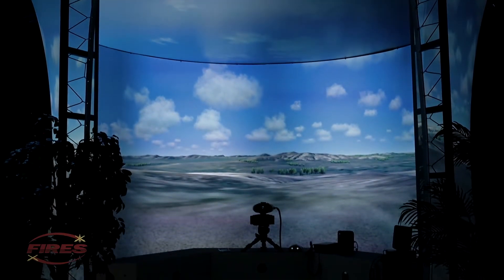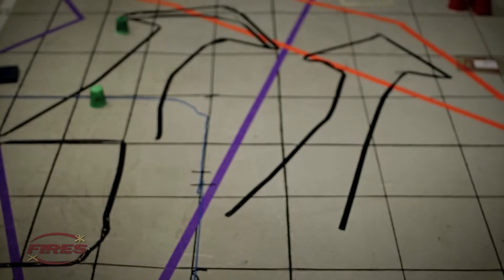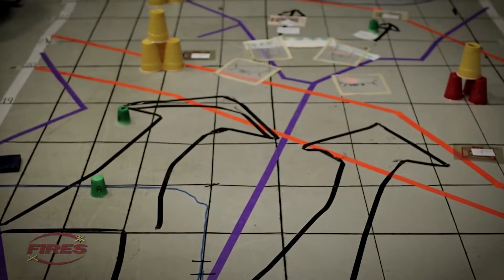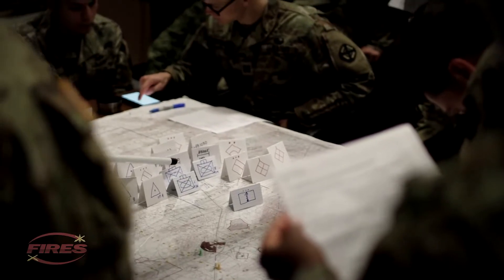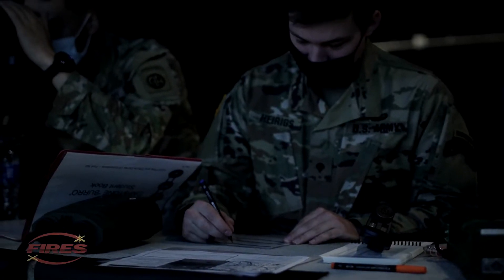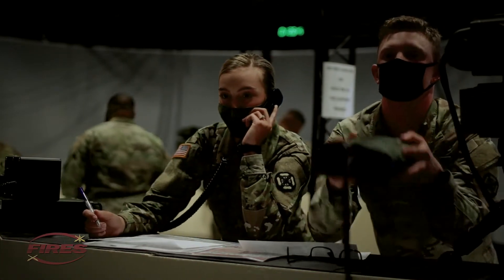There is one interactive operator control station per module. Control stations have skilled subject matter experts who not only operate and maintain the systems, but also role-play the necessary entities on the battlefield, allowing leaders and instructors to focus on the student instead of operating the system or driving the scenario.